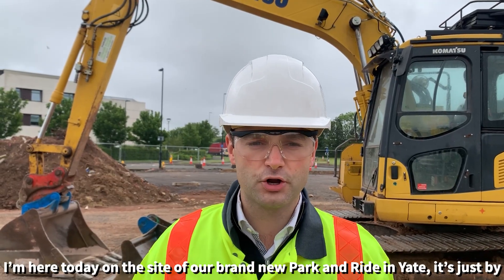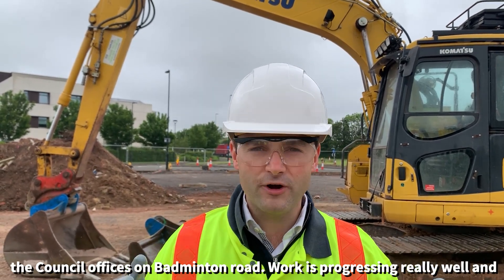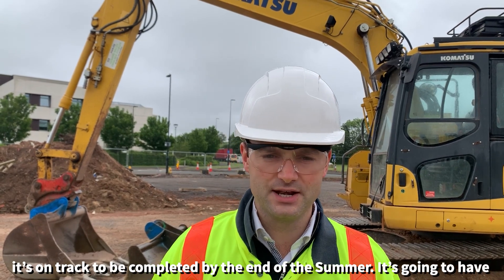I'm here today on the site of our brand new park and ride in Yates. It's just by the council offices on Badminton Road. Works are progressing really well and it's on track to be completed by the end of the summer.